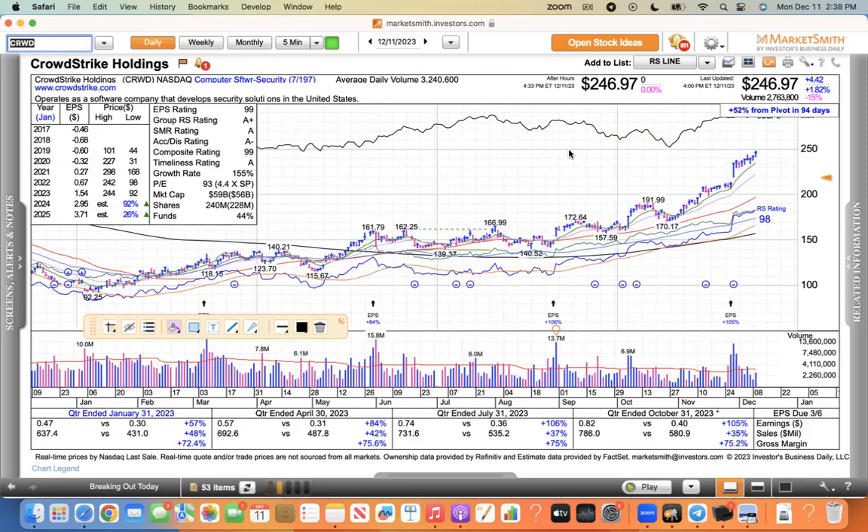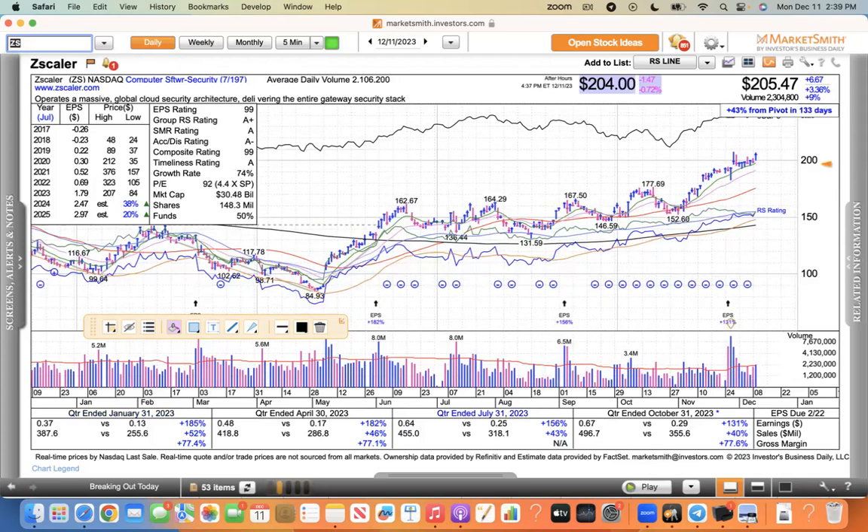CrowdStrike — there was an upgrade that pretty much upgraded the whole cybersecurity group. CrowdStrike was up nearly 2% and it's just trending higher. This is a trend trader's dream. If you got this thing back at 92, 100, 140, or even out of here at 160 — there's nothing to do but just watch this thing grow. I believe CrowdStrike could be a big winner. Zscaler was up 3.3% today — nice move. This group was upgraded and it's extended, not near a buy point, but it's just trending higher with its moving averages. You just ride that surf until it bends at the end, then you dump it.